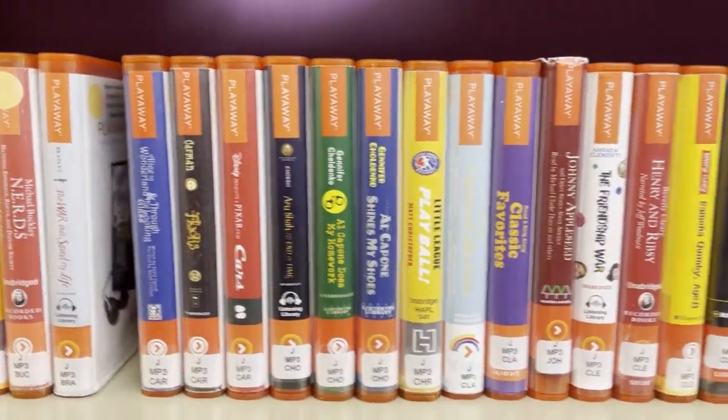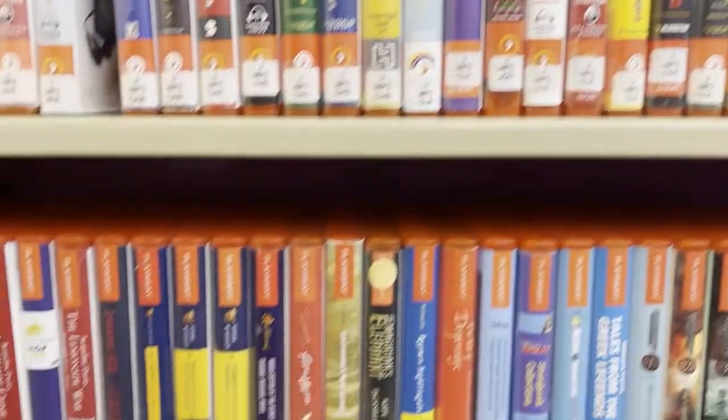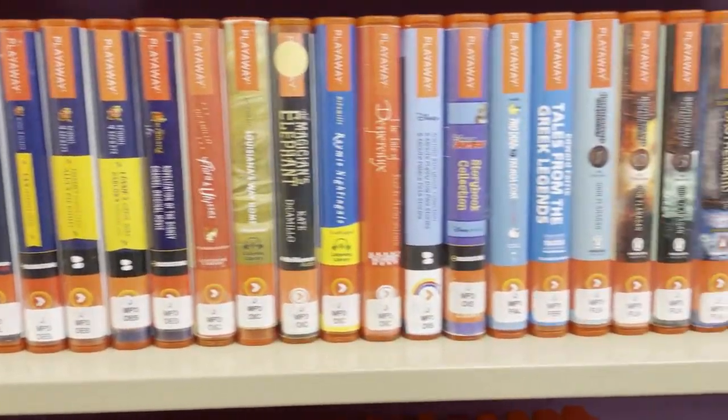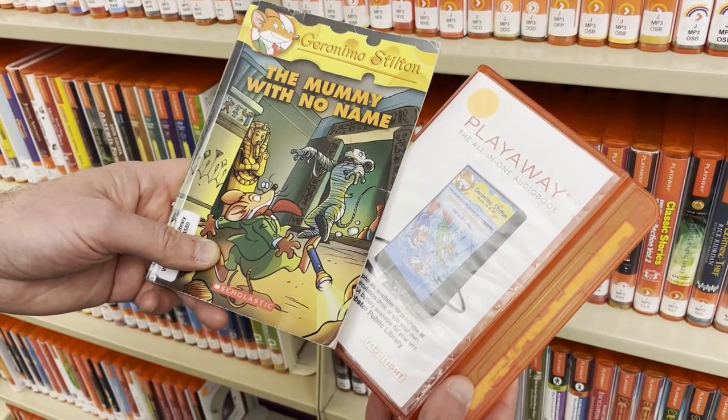As you can see, we have a lot of titles to choose from. You can listen to Playaways in the car, at home before you go to bed, while you're doing your chores, and you can even read along to your favorite chapter book.